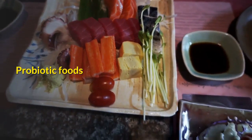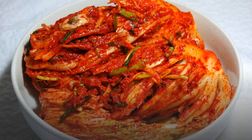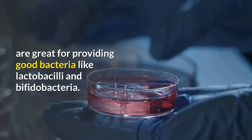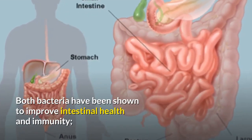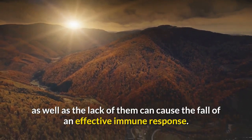Probiotic foods: foods like sauerkraut, kefir, kimchi, and fermented dairy are great for providing good bacteria like lactobacilli and bifidobacteria. Both bacteria have been shown to improve intestinal health and immunity, and a lack of them can cause the fall of an effective immune response.